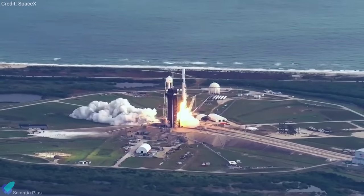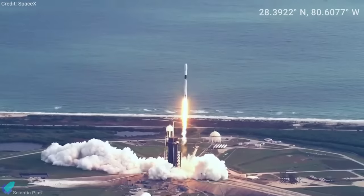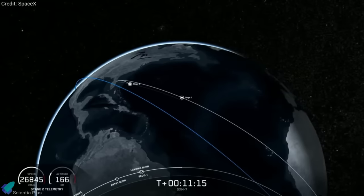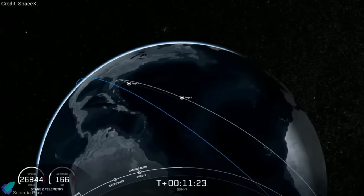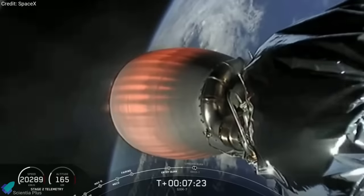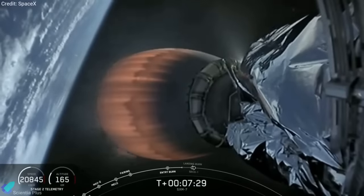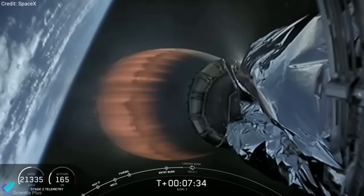Currently, SpaceX launches most of its rockets from Cape Canaveral, Florida, which is located 28 degrees north of the equator. Getting to geostationary orbit from Florida takes a little extra work, because rockets have to deposit a satellite on a path that's slightly askew from the equator, and the satellites then need to change their direction in orbit by burning an onboard engine. That requires fuel, which takes up space on a satellite and influences the vehicle's design. At a spot near the equator, such a plane change would be minuscule, requiring less fuel.